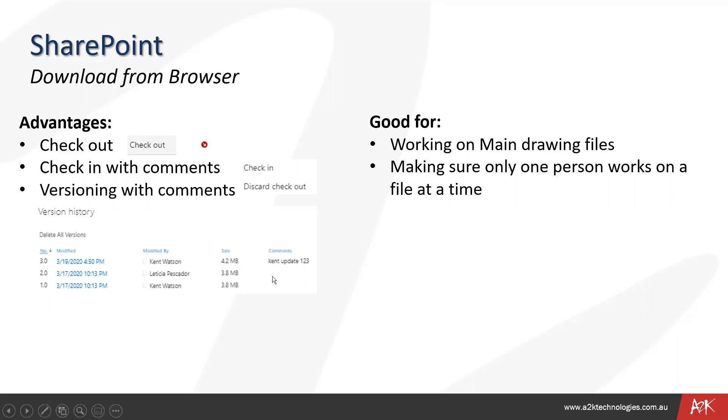The screenshot at the bottom shows who modified the file, what date, and what comments were put on the file — all visible when downloading from the browser.